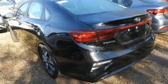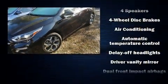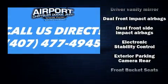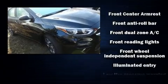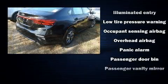Kia ensures the safety and security of its passengers with equipment such as head-curtain airbags, front-side impact airbags, traction control, brake assist, a security system, and four-wheel disc brakes with ABS. This car was designed with safety in mind, allowing you to drive with even greater assurance.